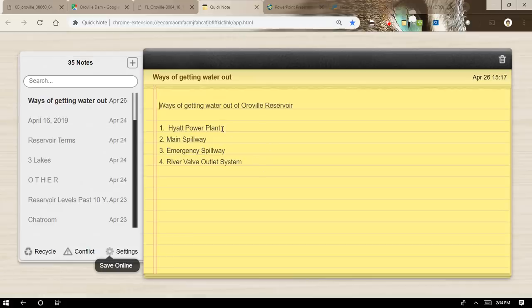There are four main ways of getting water out of the reservoir: the Hyatt Power Plant, the main spillway, the emergency spillway (also called the auxiliary spillway), and the river valve outlet system, or RVOS. There's also the Palermo Tunnel, where water goes from the reservoir through the dam to feed the Palermo Canal, but it's a small amount and not a flood management outlet, so I won't focus on it here.